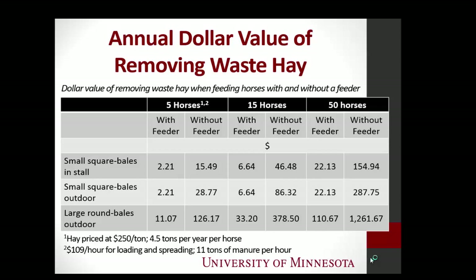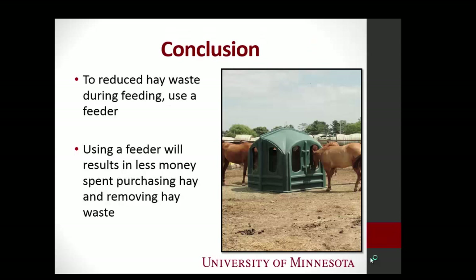Those horses at 50 head without a feeder will spend an extra $1,200 a year just removing that wasted hay. So not only did they waste $32,000 in hay, they also have to pay somebody $1,200 to spread it out. A lot of people forget that it costs to have somebody bring in their skid loader, bring in their tractor and spreader, scoop it up, take it out, and do something with it.